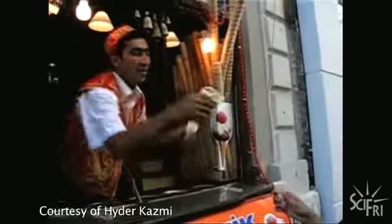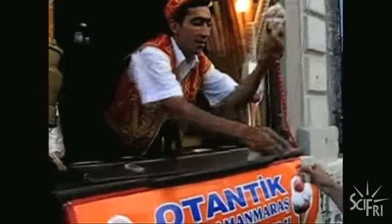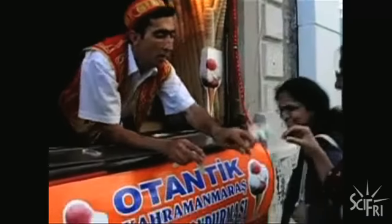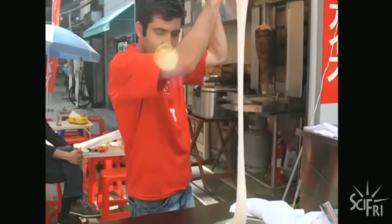On the streets of Istanbul, you'll find an ice cream that's like no ice cream you're used to. Try to keep your eye on the cone. This ice cream stretches like taffy, but it melts in your mouth.